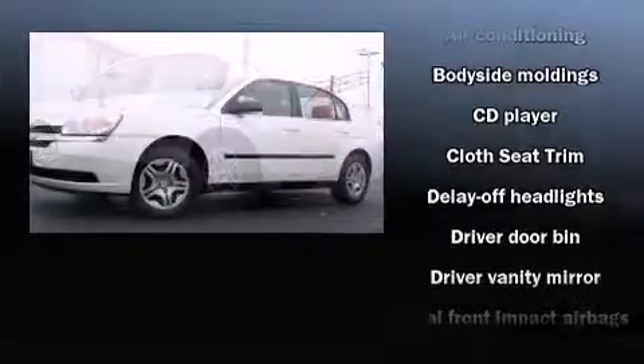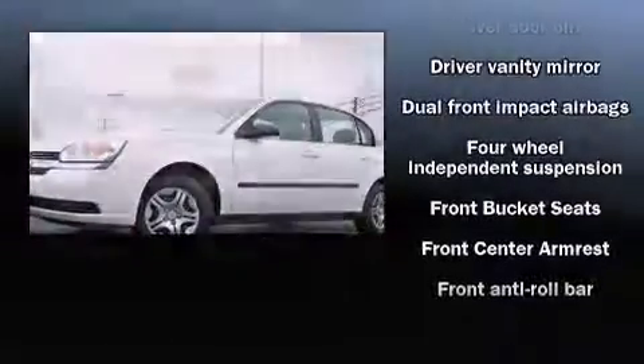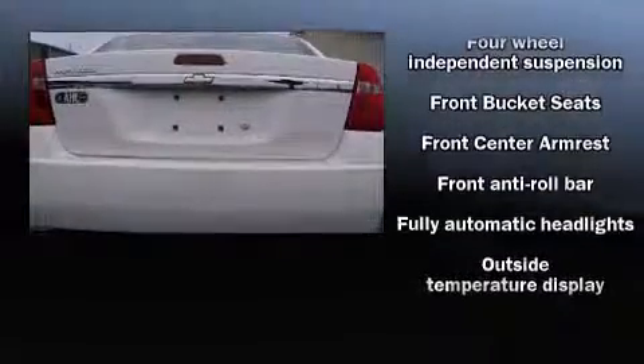Top features include power windows, delay off headlights, a tachometer, variably intermittent wipers, a trip computer, and a split-folding rear seat.